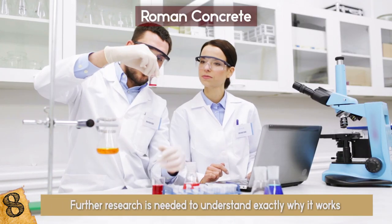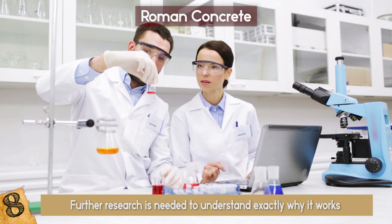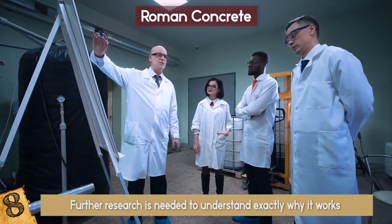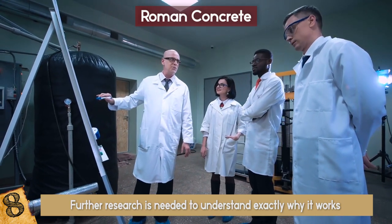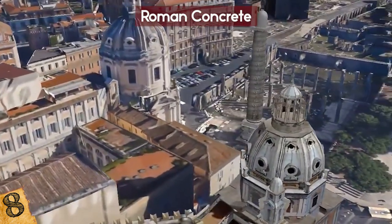Further research is needed to understand exactly why it works the way it does, but if the precise list of ingredients can be determined, it could change the face of construction forever — buildings could be more resistant and more beautiful.